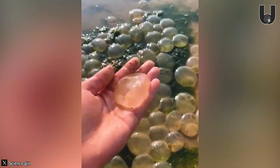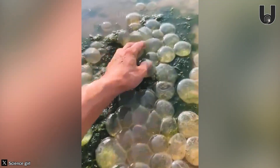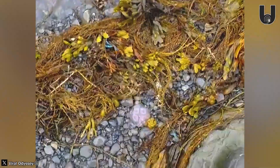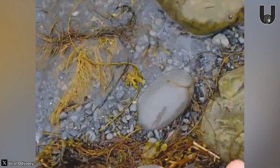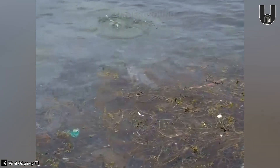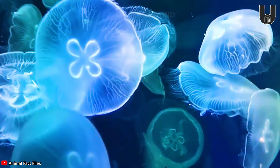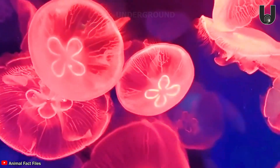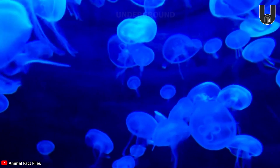Can you guess what this might be? Some speculate that these are moon jellyfish drifting onto the shore. They are usually harmless to humans, but their stinging cells can sometimes cause mild irritation to sensitive skin. Moon jellyfish are easily recognizable by their round, clear bodies and distinctive circular patterns inside, typically found in warm coastal regions.